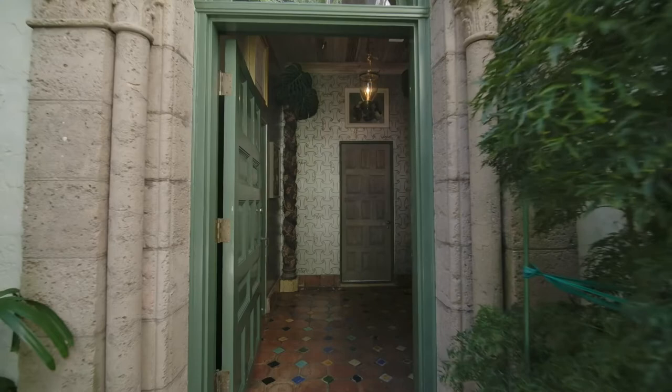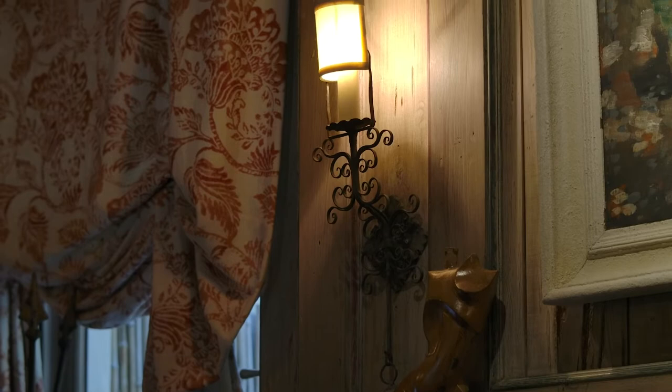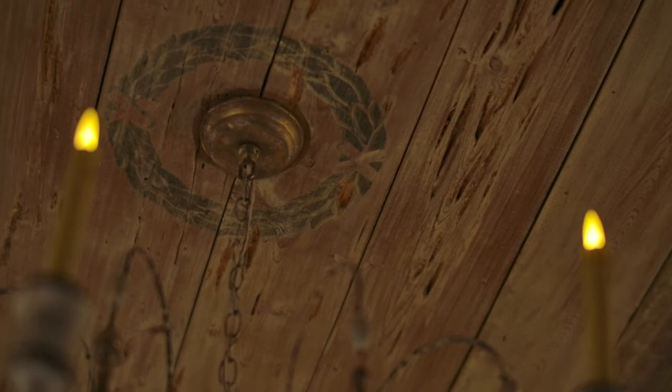When you enter the home, it has really beautiful colored tile flooring. In the study, or Maurice's office, there are some very highly detailed wrought iron light fixtures that we believe are original to the home. The room also has hand-painted detailing along the crown molding, and there is actually a hand-painted medallion that almost has a laurel leaf design in the center of the room where the chandelier is located.